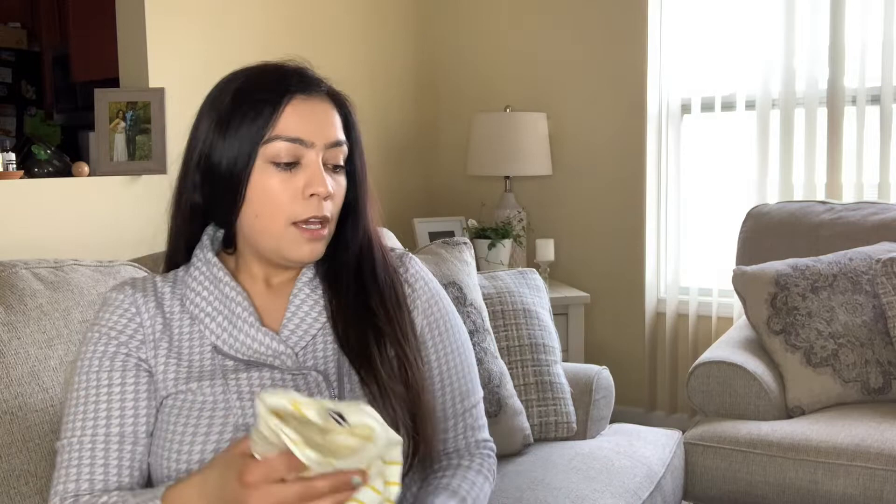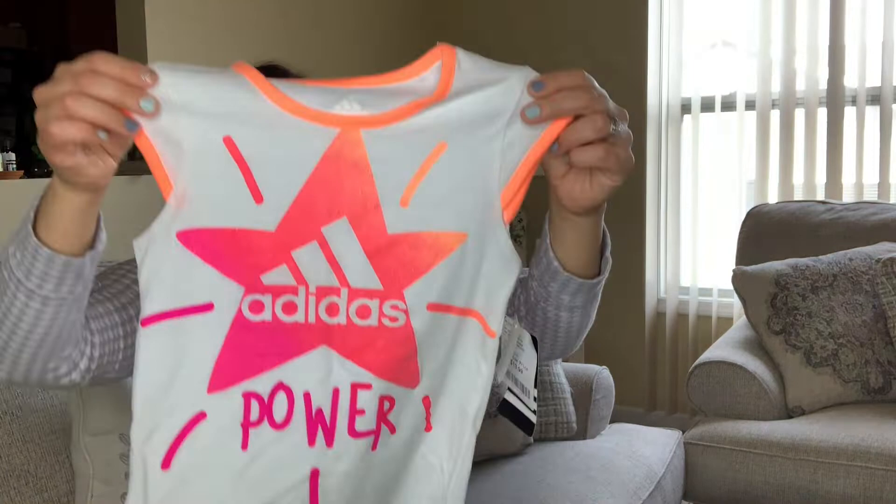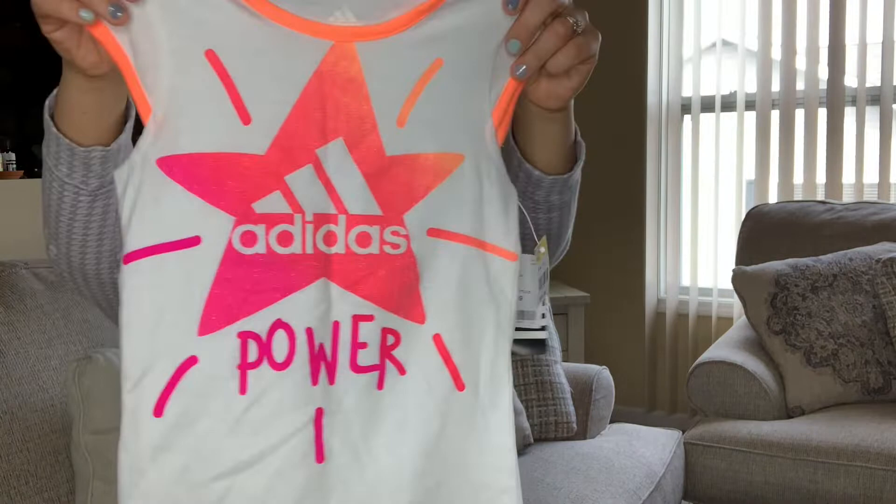Another children's piece — an Adidas shirt in a size 6 for kids. I might list it for around $12.99 to $15.